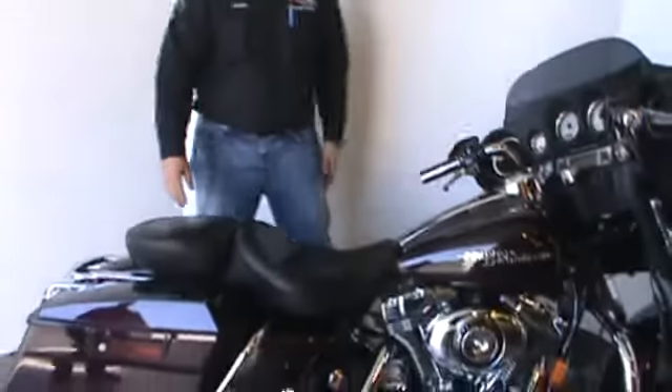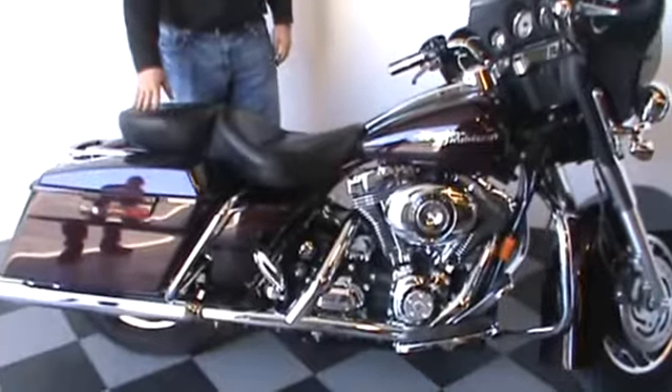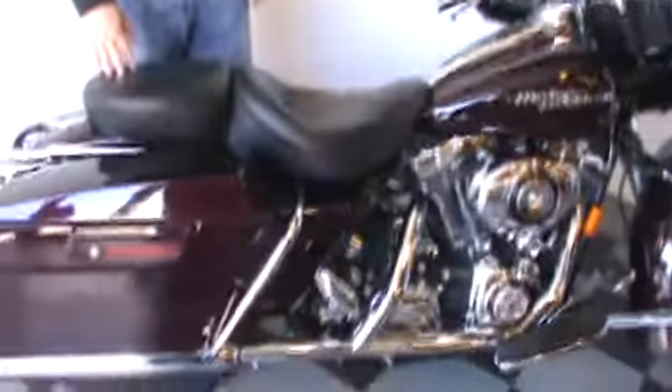Hi, I'm Jason with the House of Harley-Davidson with the sales staff here. Just wanted to go over this 07th Street — glad that we have it in stock right now, it could be yours.